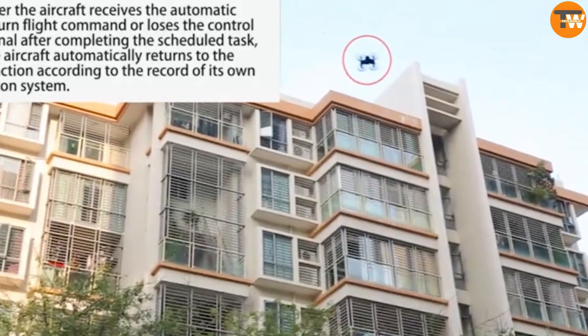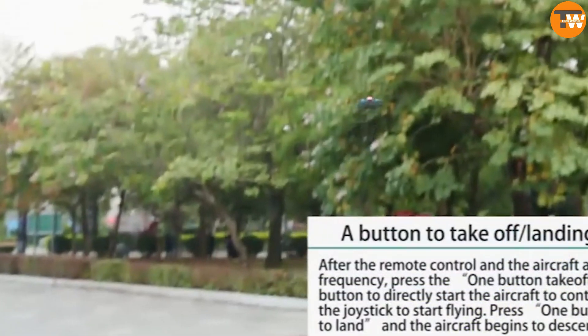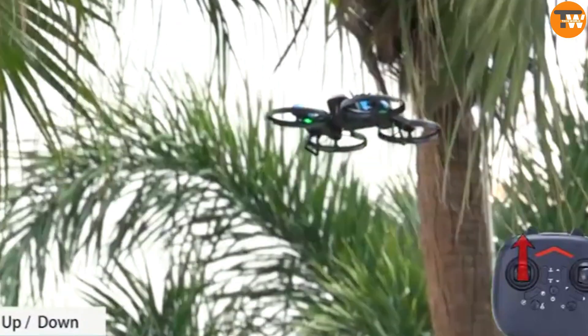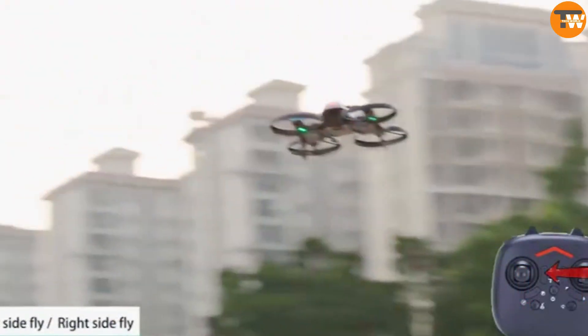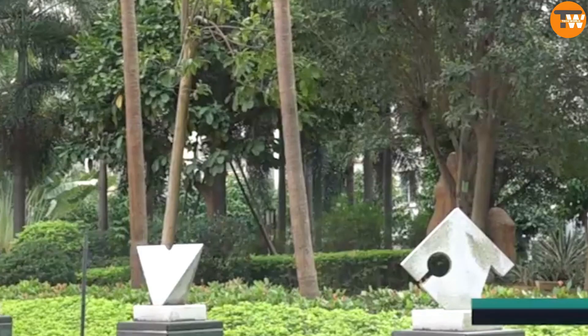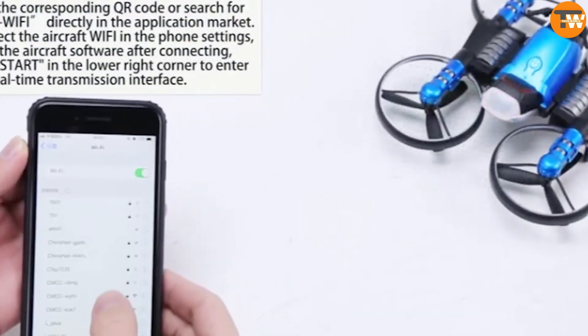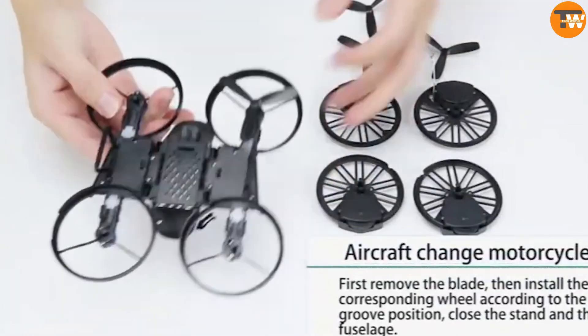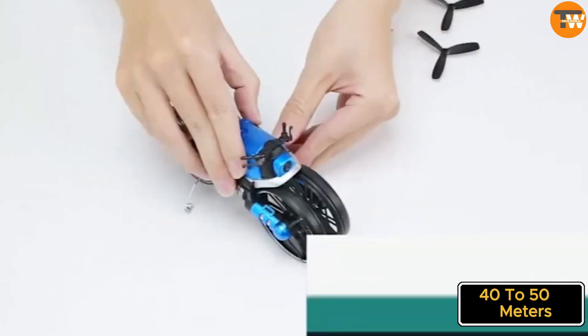You might think that getting clear images from a moving drone is impossible, but the developers have designed the drone to hover steadily in the air, eliminating any vibrations. You can control this incredible gadget with a special remote control or simply use your smartphone. The battery gives you a solid eight minutes of flying time or 15 minutes of ground riding, with a range of about 40 to 50 meters. It's priced at just $57.